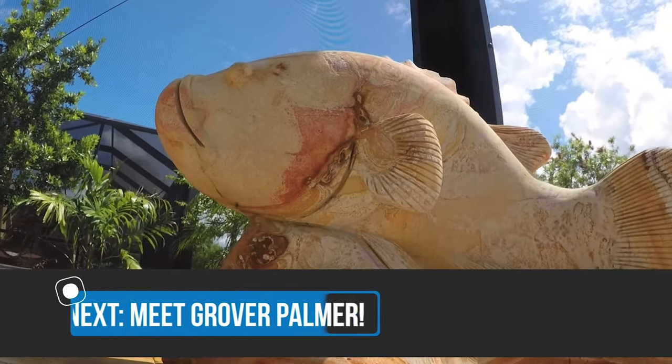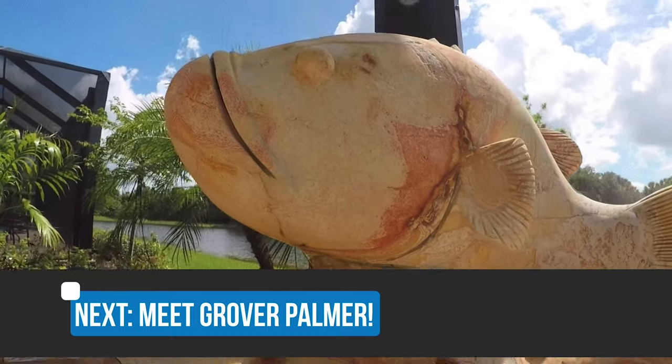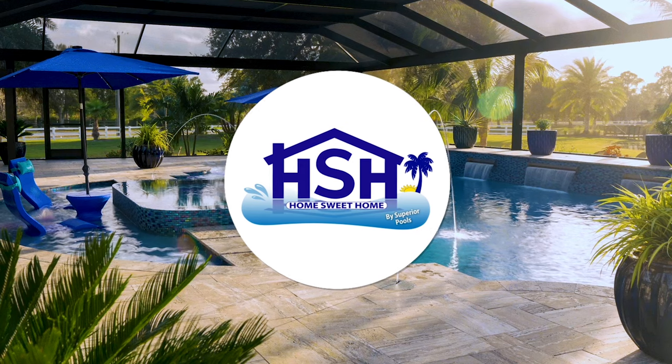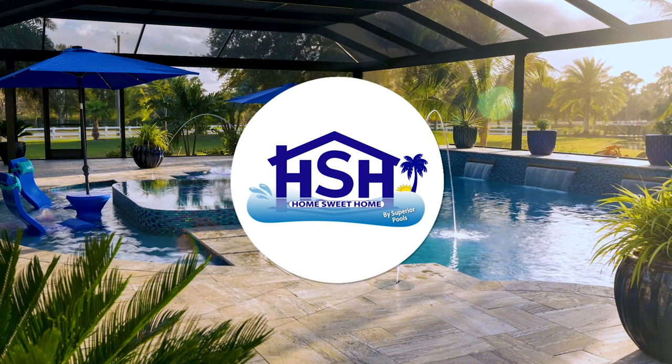Up next, you'll meet a valued member of the Palmer family, and his name is Grover. Stay tuned for more Home Sweet Home presented by Superior Pools.